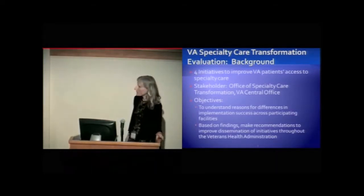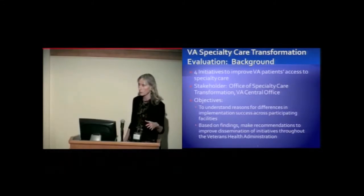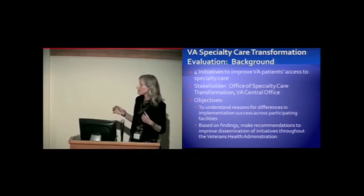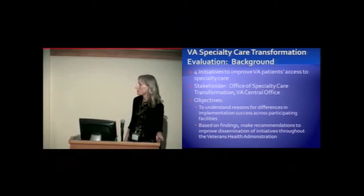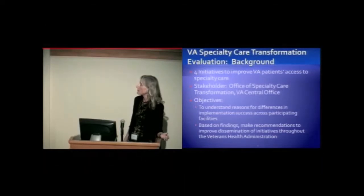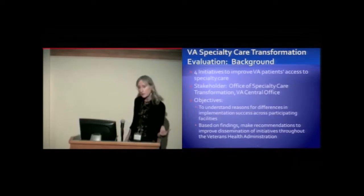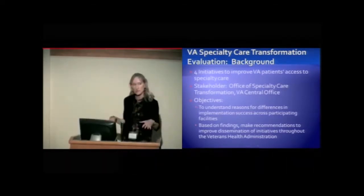We have used the CFIR at the VA Diabetes QUERI — the Quality Enhancement Research Initiative — for a bunch of studies. But the one I'm going to be talking about today is VA's Specialty Care Transformation Evaluation, which consists of four initiatives to improve VA patients' access to specialty care. This is a big concern within the VA because we're a national health care delivery system.